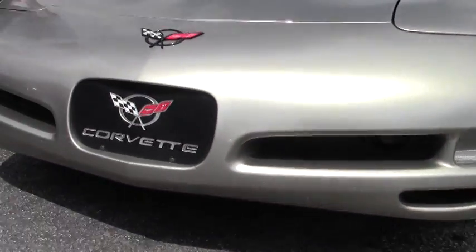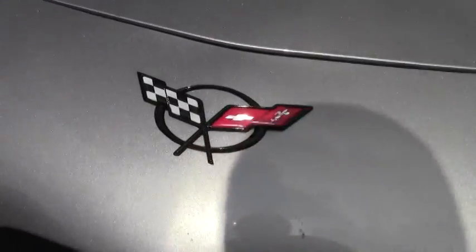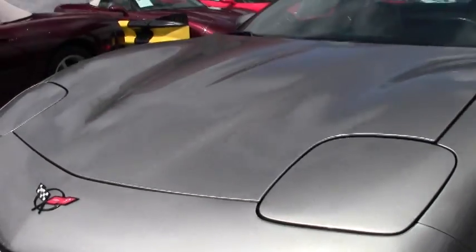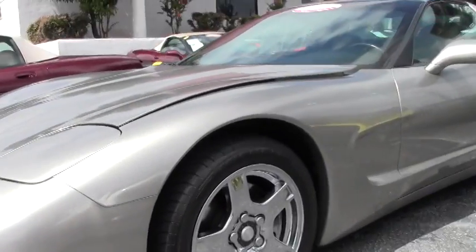Paint is in excellent shape, as you can see, free of any major chips, scratches, or issues. Our lenses are in great shape, and it is wearing recent tires as well as chrome wagon wheels.